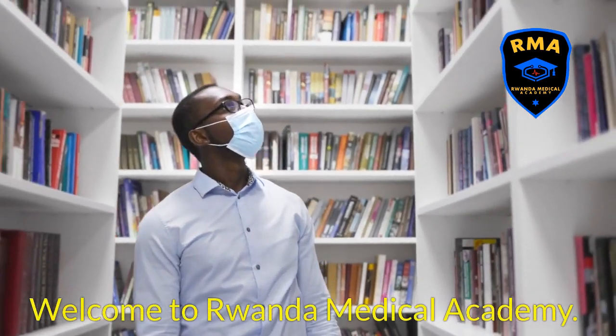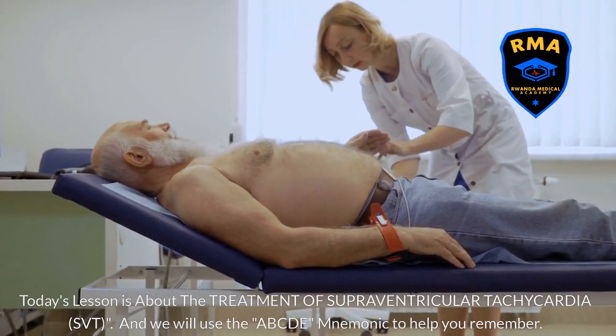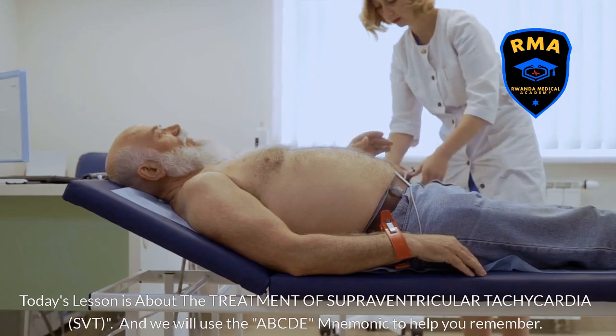Welcome to Rwanda Medical Academy. Today's lesson is about the treatment of supraventricular tachycardia, SVT. We will use the ABCDE mnemonic to help you remember.